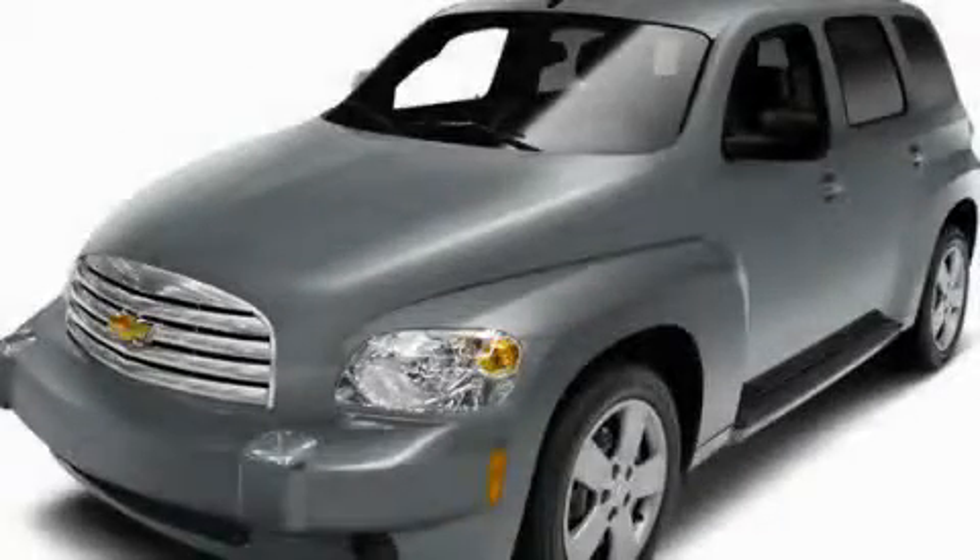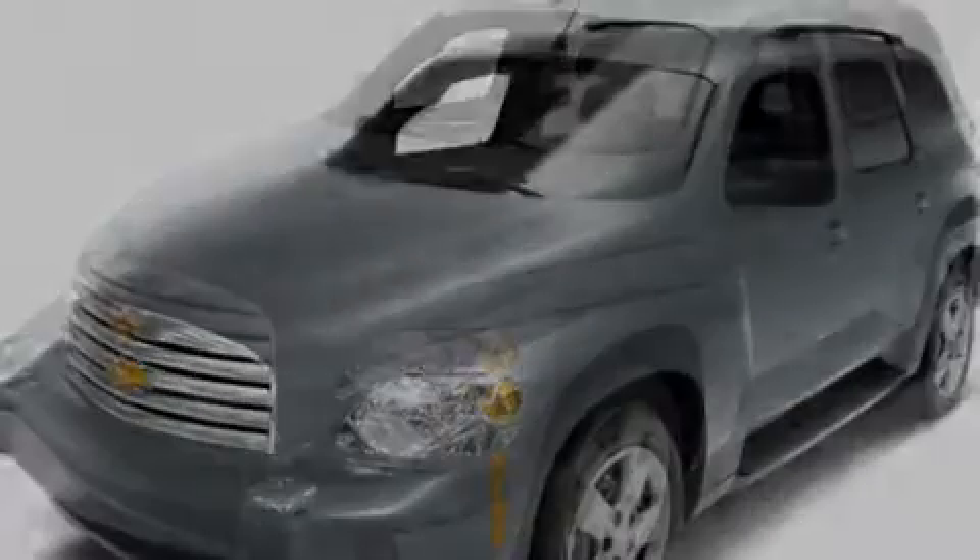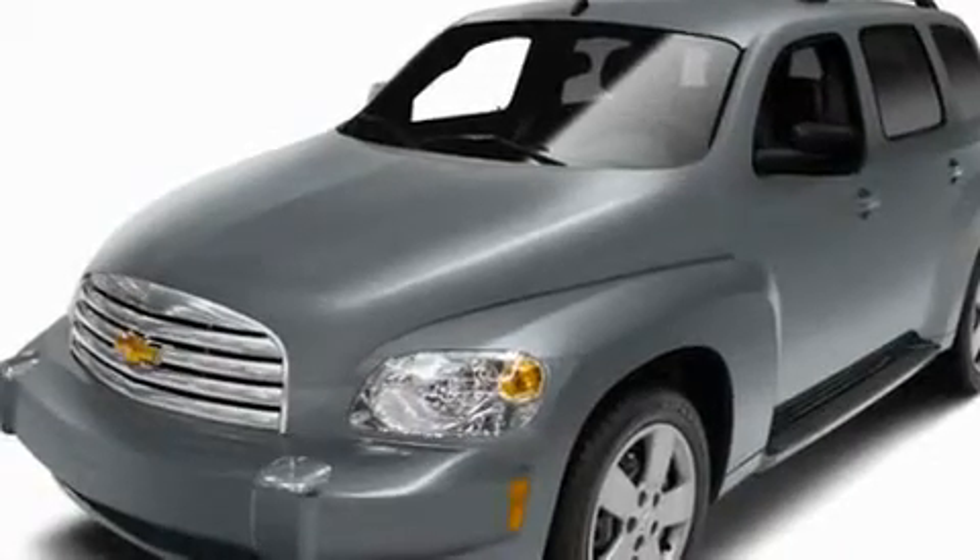This is a brand new 2010 Chevrolet HHR. Space, utility, and fun in one unique package.